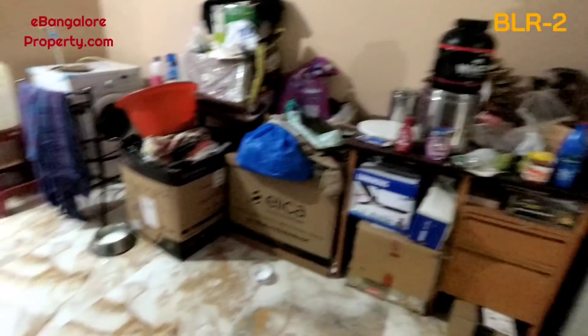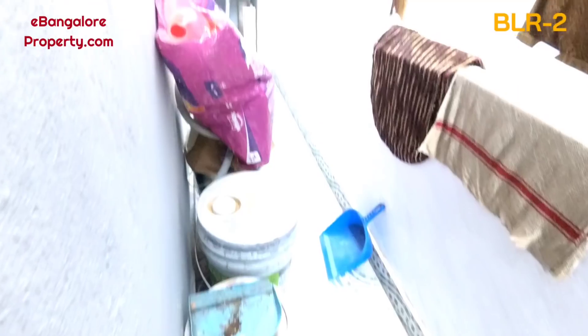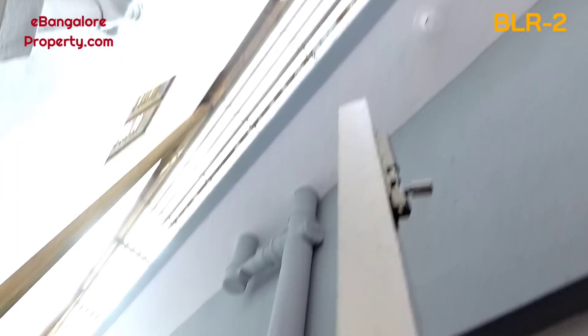Ground floor has one single room kitchen and one 2 BHK unit with one toilet. First floor has a 3 BHK. The second floor has two units — one 2 BHK and one 1 BHK. On the third floor, there is one single room kitchen studio unit and an open terrace area.